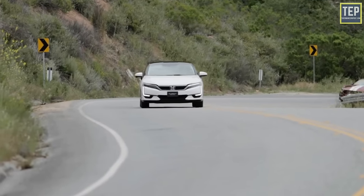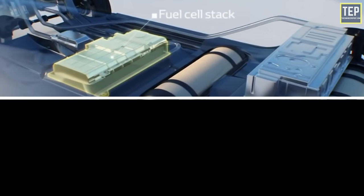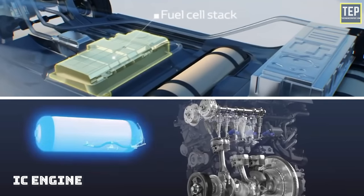Hydrogen vehicles can be powered in two different ways: one with a fuel cell system, and another with an internal combustion engine.